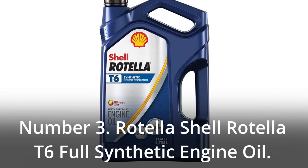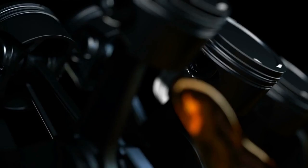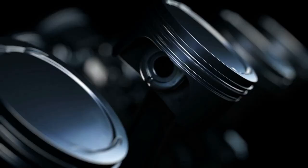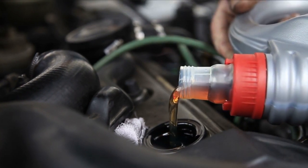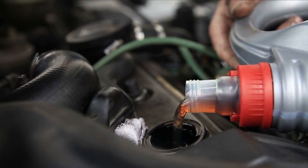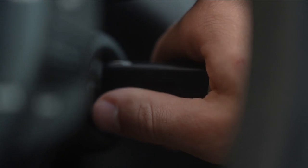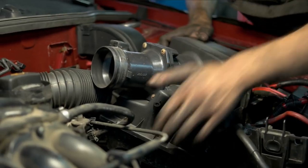Number 3: Shell Rotella T6 Full Synthetic Engine Oil. Within the industry of motor oils, Shell is a well-known and respected brand. Due to the extensive number of benefits it offers, this synthetic motor oil is among the best options available. Studies done on this product demonstrate that using it will result in an improvement of at least 1.5% in the fuel efficiency of your car. This synthetic motor oil has a one-of-a-kind additive blend that offers protection to both the engine and the rest of the components of your car, protecting against dirt, soot, and other contaminants that could potentially affect your engine — as a result, its lifespan is increased.